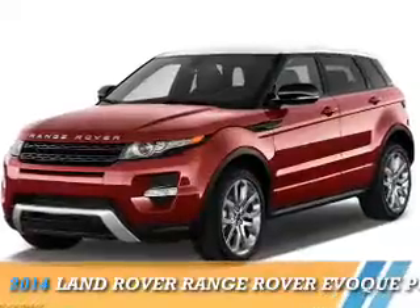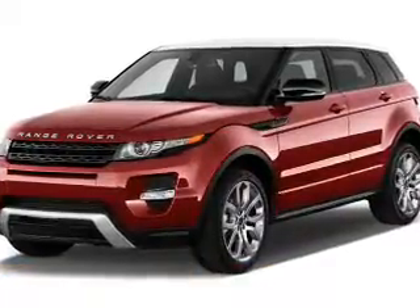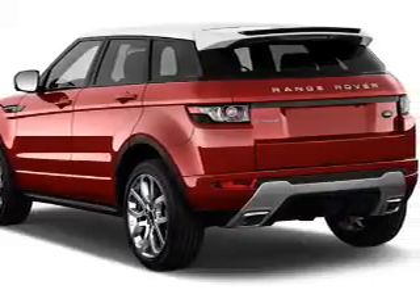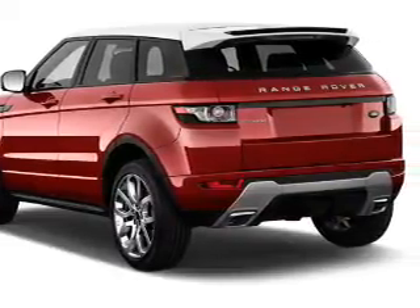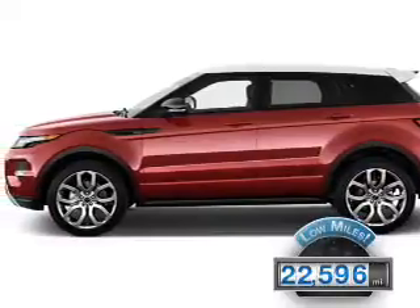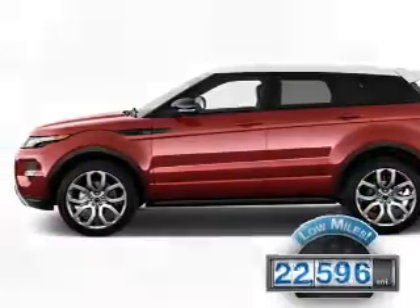Presenting the 2014 Land Rover Range Rover Evoque. It's powered by all-wheel drive, a two-liter, four-cylinder engine, and an automatic transmission. With fewer than 25,000 miles, this vehicle has a long road ahead.